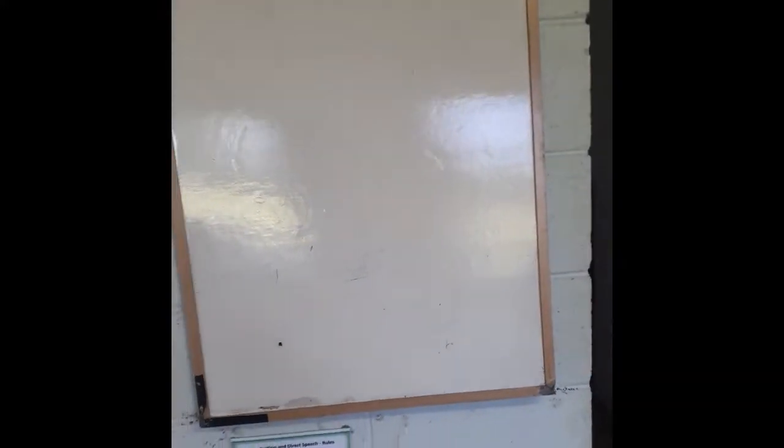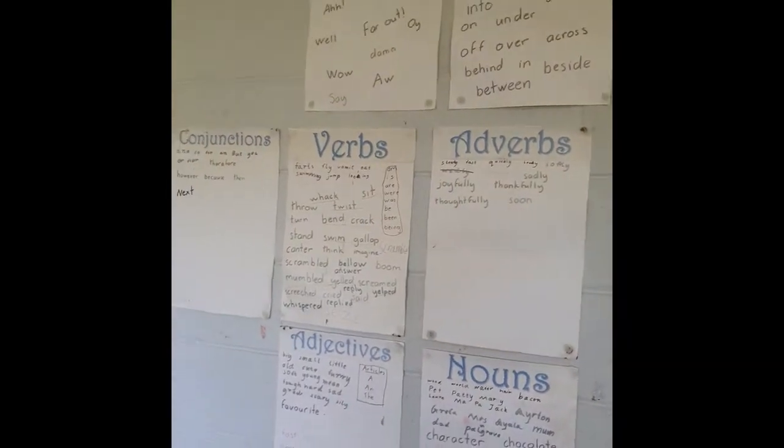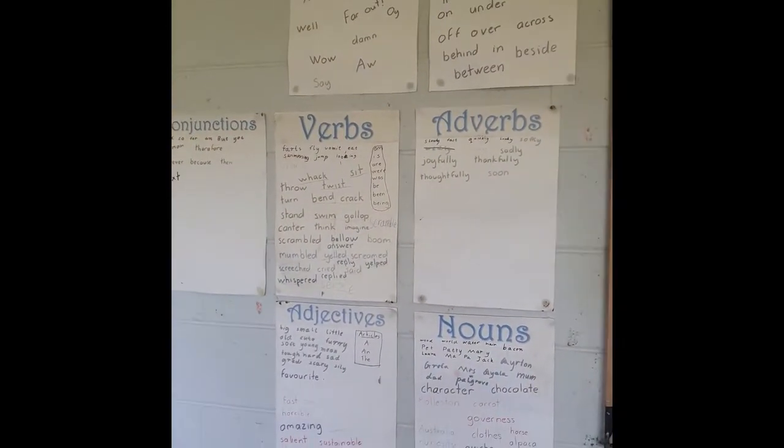This is the most important thing you can have in a schoolroom, I reckon — a whiteboard. We have two. A decent-size whiteboard is really, really good. Next we've got word walls. Word walls are really essential.